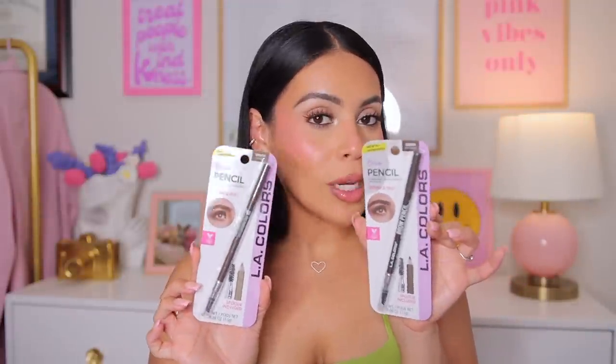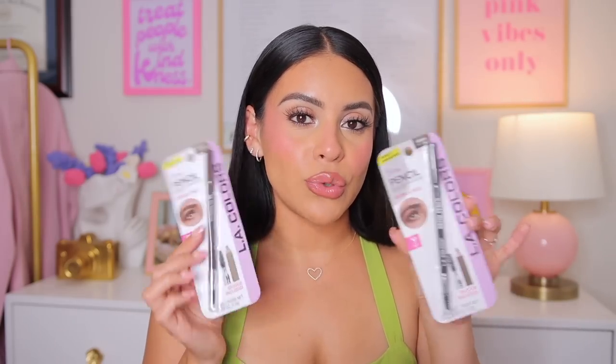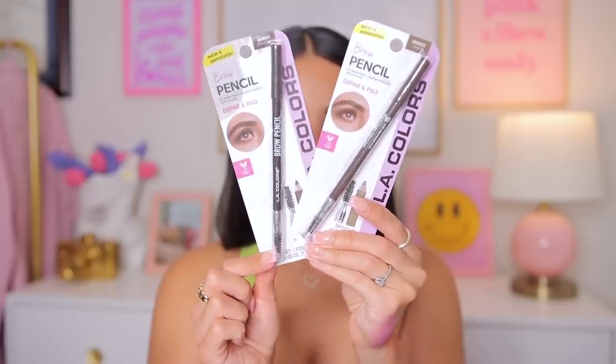I also picked up these brow pencils, which say new and improved. I've tried these before and found them pretty waxy, so we'll see how the new formula is. I got dark brown and medium — I'm going to use one as a lip liner and the other for my brows. I love that you get a little spoolie on the end too. Ioni also has this shea butter lipstick, which is kind of like a tinted lip balm, in the color Africa — a really nice your-lips-but-better shade with a bit of shine.